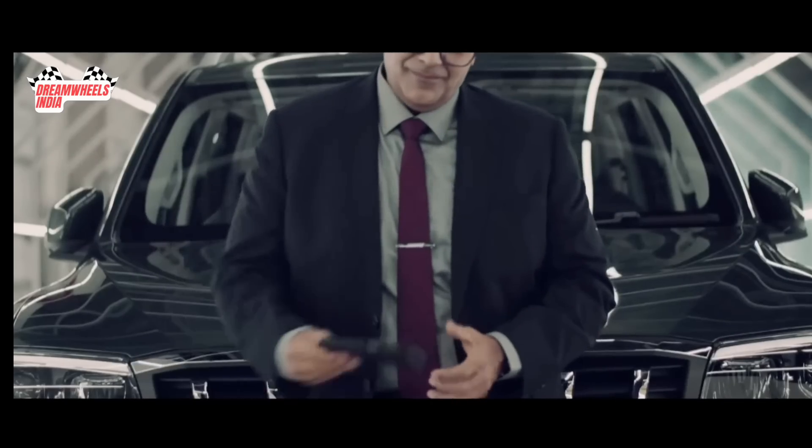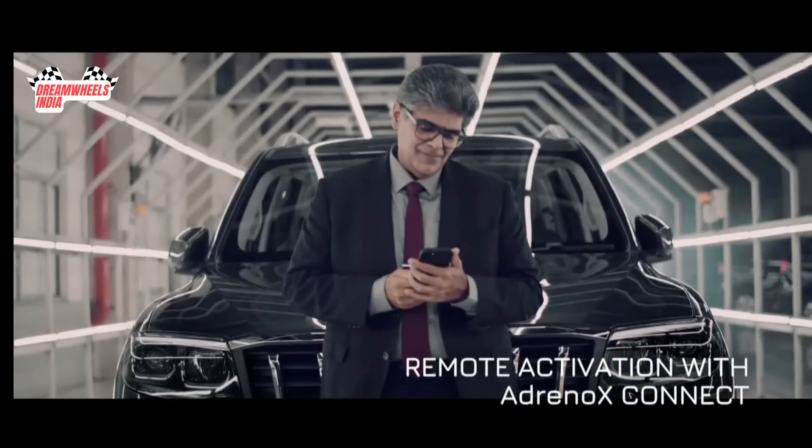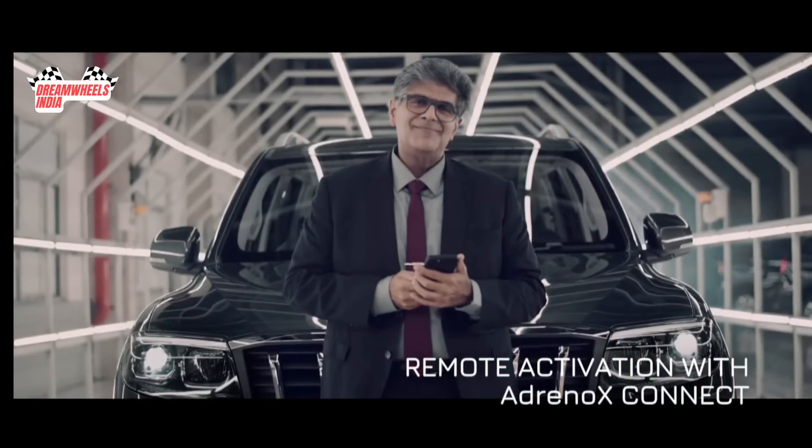With its remote engine start and temperature control, the new Scorpio N gives you a head start on convenience, even before you enter.